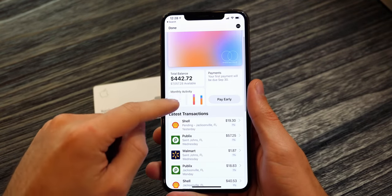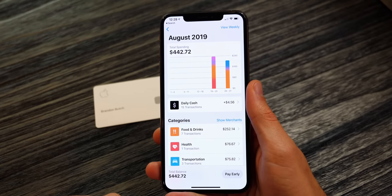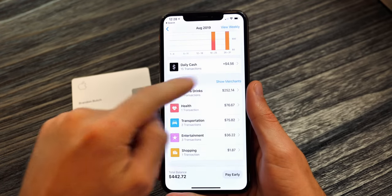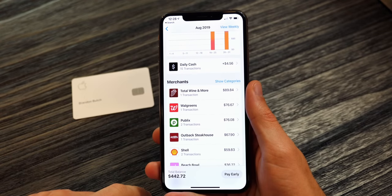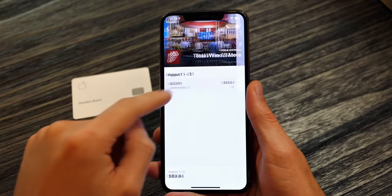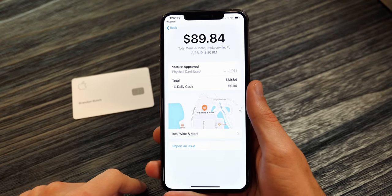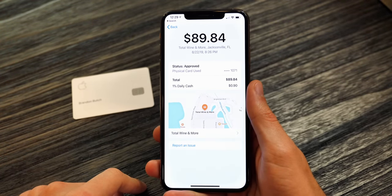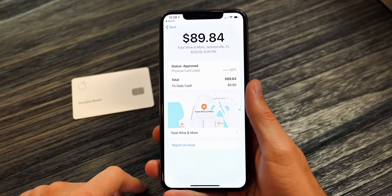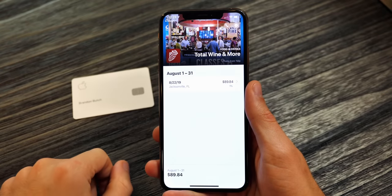If you tap on monthly activity, it shows your monthly spending for August 2019, your daily cash, and your spending categories. You can also toggle that to show merchants instead of just categories. If you tap on a specific transaction — like Total Wine — it actually shows on a map view exactly where you purchased, the amount, the date, the time, and a lot of info. It also shows a phone call option and an information sheet for pretty much every merchant. Right below the total, it shows the amount of cash back you received.